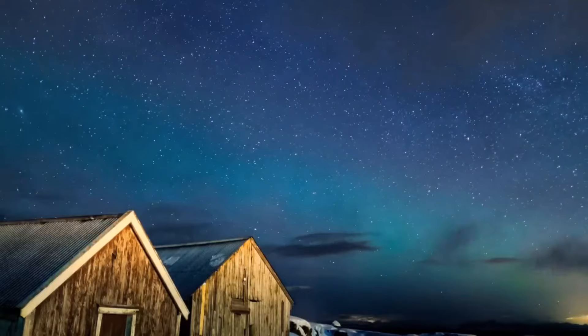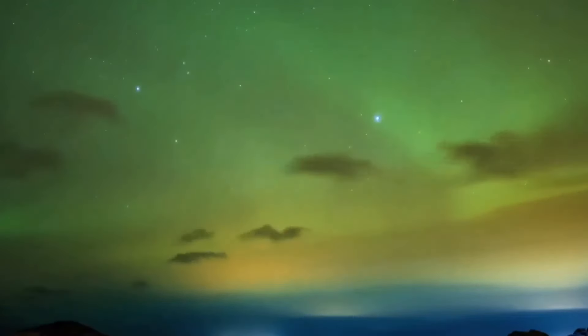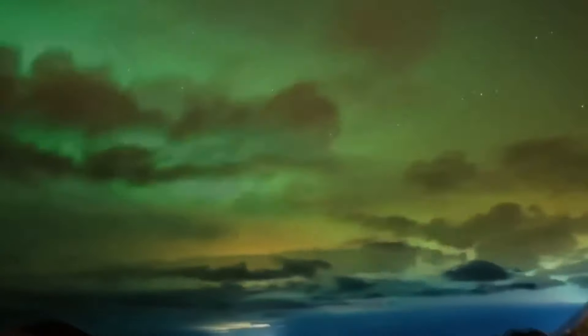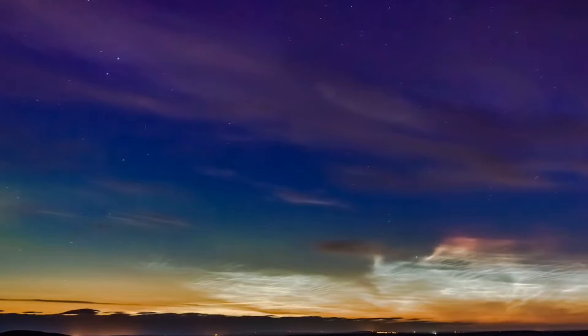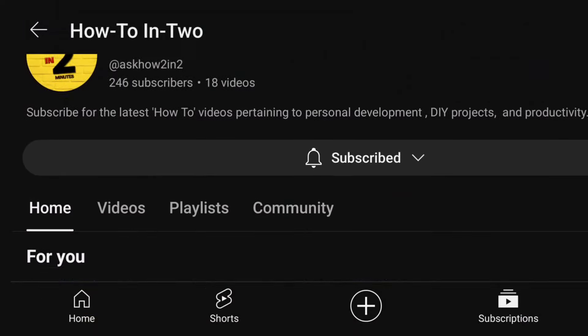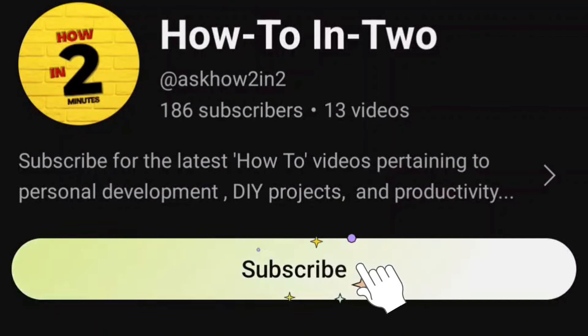Different elements exude different colors. Oxygen, the most common element in Earth's atmosphere, contributes to the green and red colors of the aurora. Nitrogen can emit blue or purple light. Hope this helps. Happy hunting and check out my other videos to learn how to use your cell phones, how to enjoy them, and where to see them best.